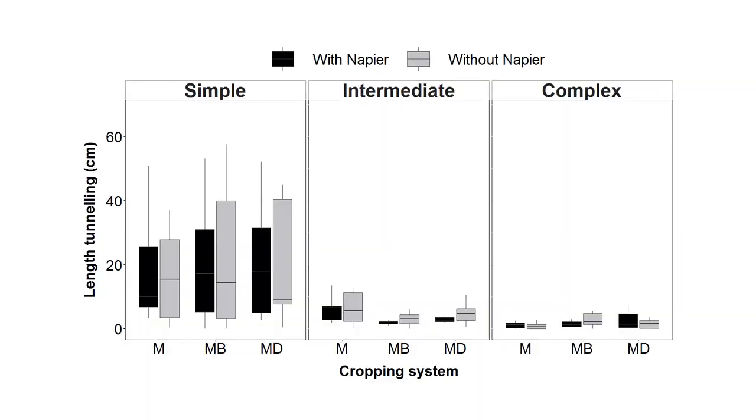The main result of our study is that landscape complexity can have an overriding effect on the performance of the push-pull system. We found that in the maize-dominated landscape, the infestation level was high irrespective of the plot-level treatment. In the most complex landscape dominated by perennial crops, the infestation level was low in all treatments. The push-pull system was effective only in the intermediate complexity landscape.